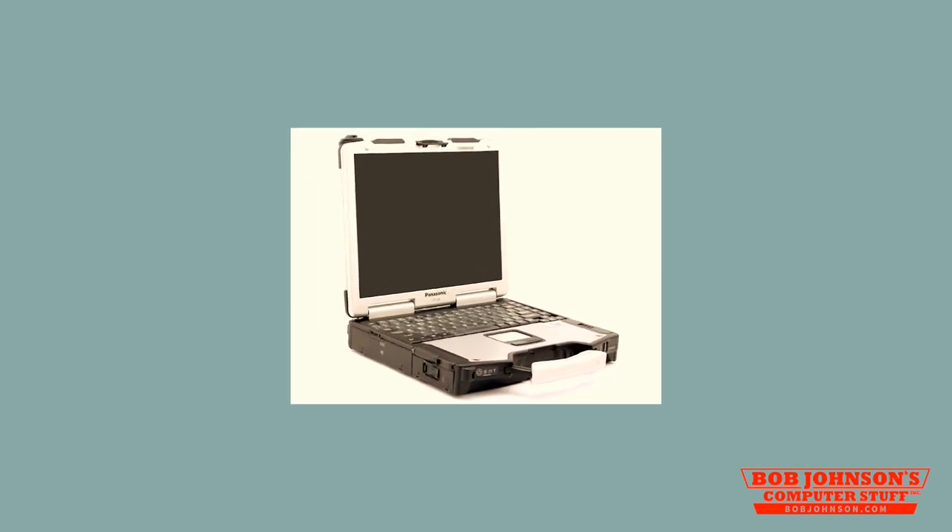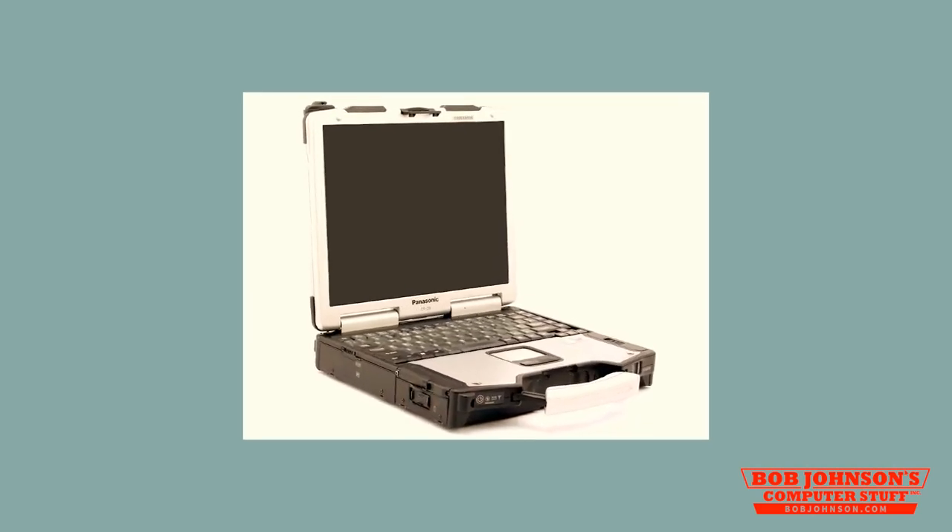That concludes our review for today. If you have any questions, please feel free to comment below. Also, don't forget to subscribe to our channel. And also, don't forget to visit BobJohnson.com for shipment and pricing details on your next Panasonic Toughbook purchase.